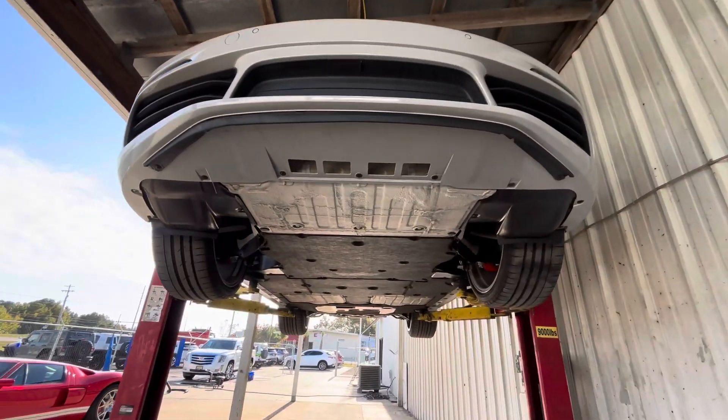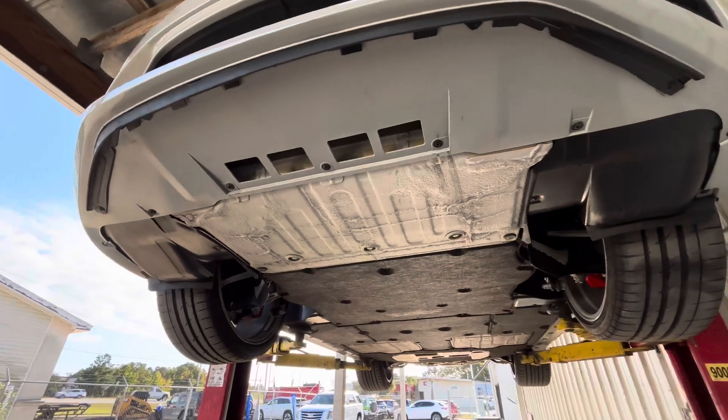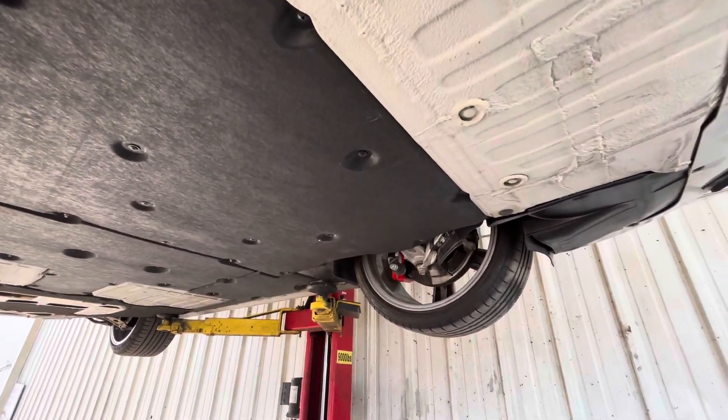So obviously, there's not a whole lot to see under here, but this video is just to show how perfect and pristine the car is. Under the undercarriage, as you can see, they have all the paneling for aerodynamics, so you're not going to see a whole lot, but what is here is basically perfect.